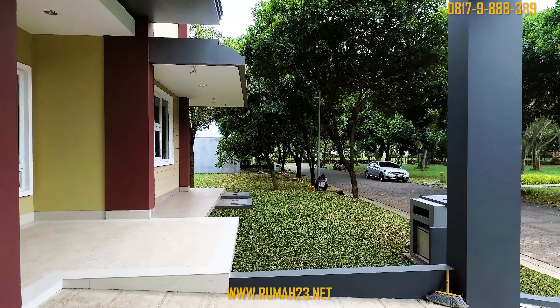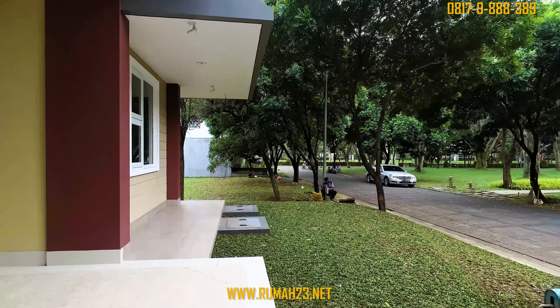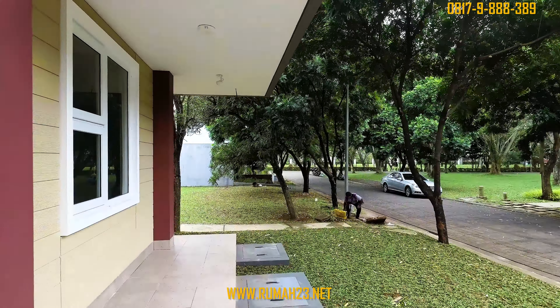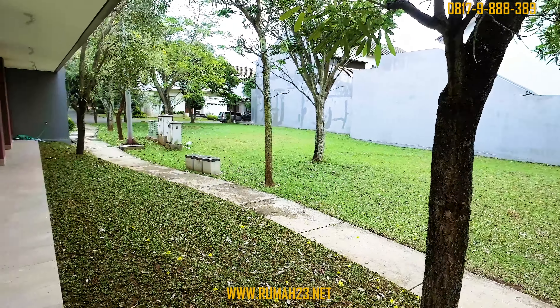Ini enaknya punya rumah di samping taman atau fasum. Kalian bisa mendapatkan sinar matahari dari samping, dan tentunya bisa mendapatkan teras dan balkon yang bisa kalian manfaatkan sebagai ruang duduk terbuka.